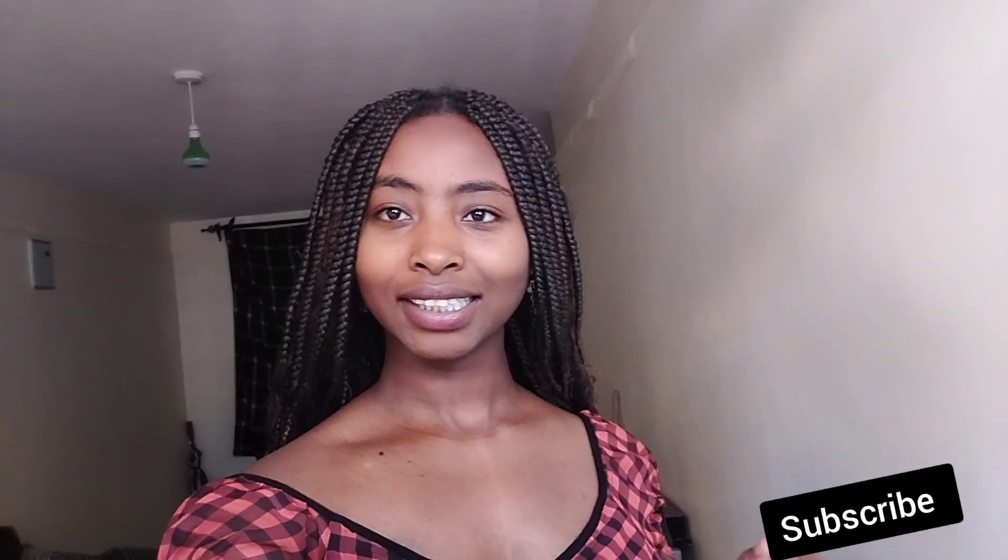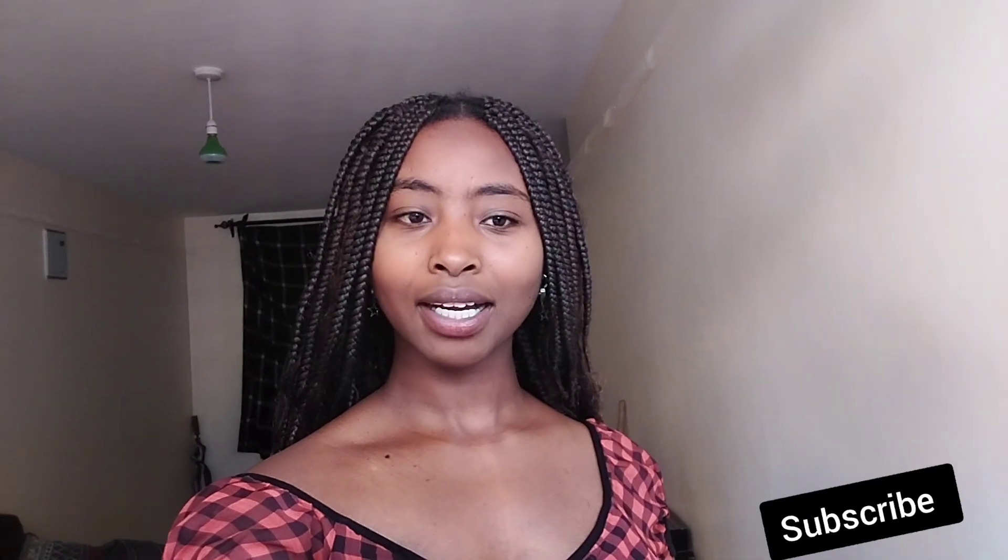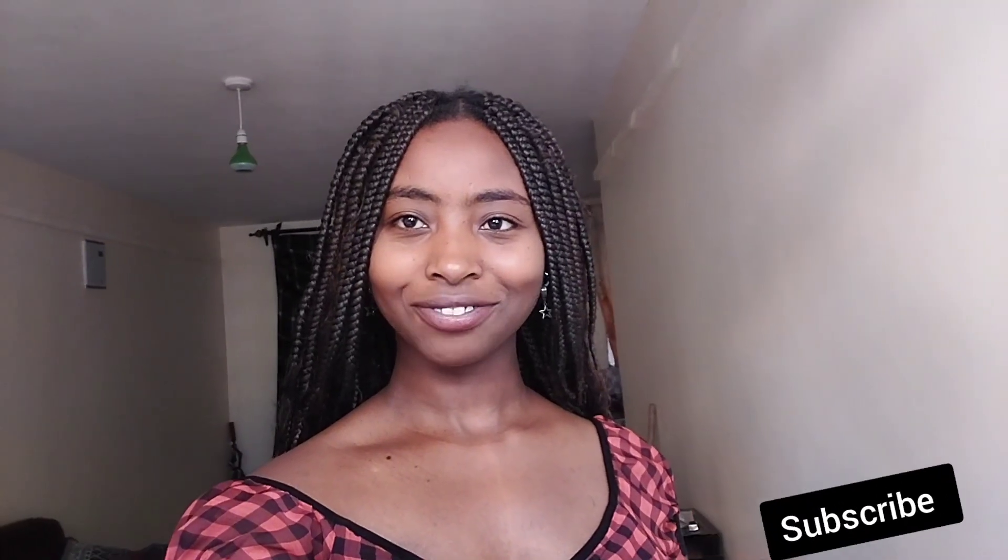If you haven't subscribed yet to the channel, kindly hit that subscribe button and subscribe. If you are a returning subscriber, welcome back. So without further ado, today is going to be something different.